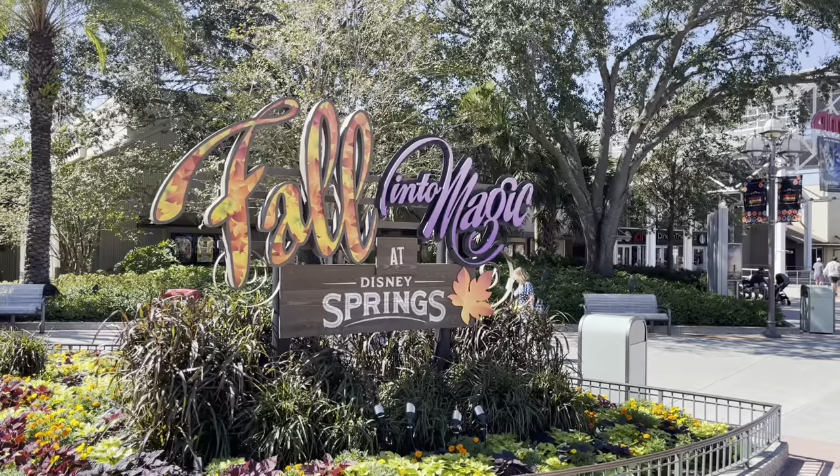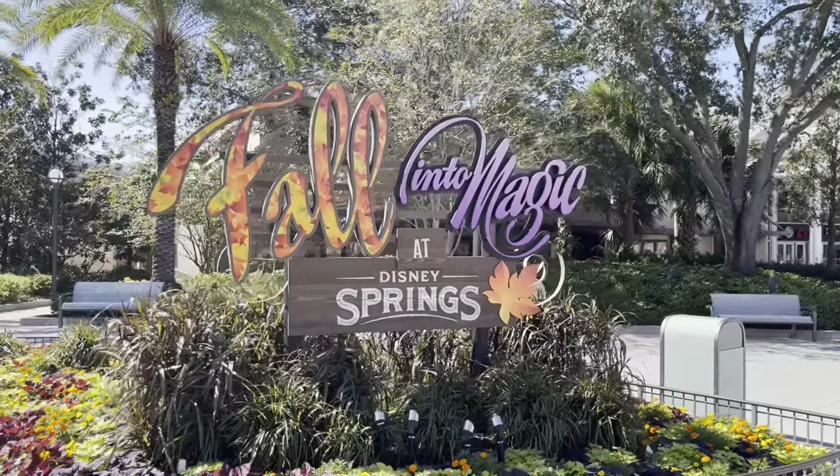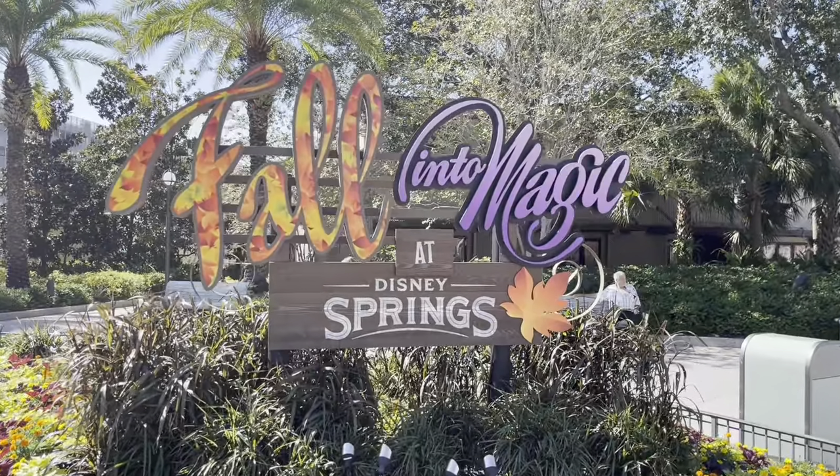Hello everybody and welcome to the channel! Today we are here at Disney Springs, it is October 6th, 2022. We are going to check out what's new — I heard they have some new Halloween stuff. Gideon's has a new Halloween cookie that I would like to try, so come join me. Please like and subscribe to the channel. When you first walk into Disney Springs they have this nice sign that says 'Fall Into Magic at Disney Springs.'